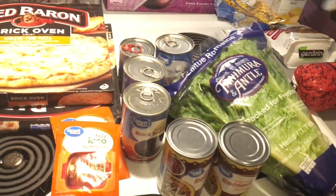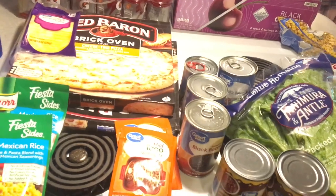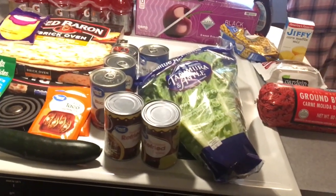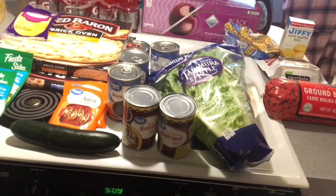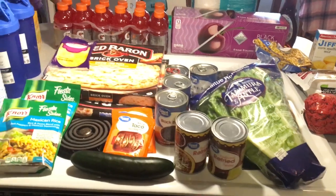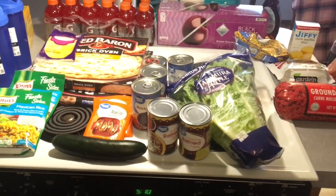Friday is pizza night — we'll have one of these. And Saturday is going to be burgers: she will have regular beef burgers, and she had picked me up some veggie burgers back before I even moved in, so I do have plenty of veggie burgers on hand. That is everything — thank you so much for watching, and I hope you have a great day or night wherever you're at. Bye!